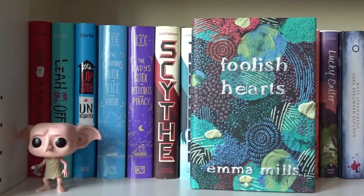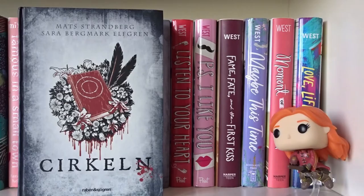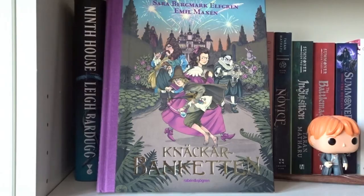This Adventure Ends, First and Then, Foolish Hearts, Famous in a Small Town, and Lucky Caller — all written by Emma Mills. Cirkeln, Eld, and Nyckeln — all written by Mats Strandberg and Sara Bergmark Elfgren in the Engelsfors trilogin series. Listen to Your Heart, P.S. I Like You, Fame Fate and the First Kiss, Maybe This Time, Moment of Truth, and Love Life and the List — all written by Kasie West.